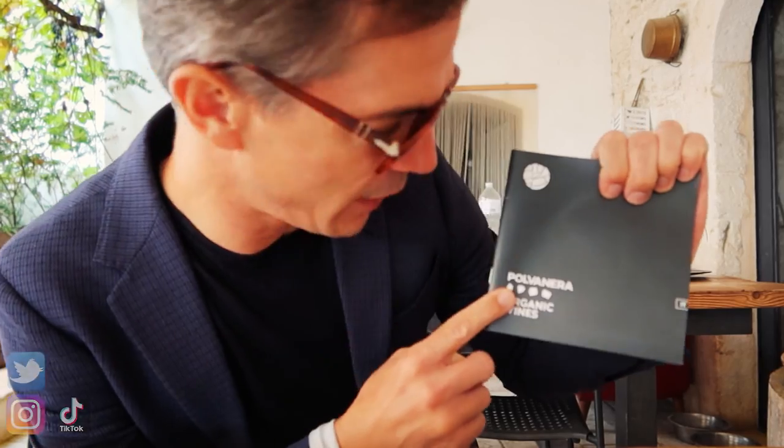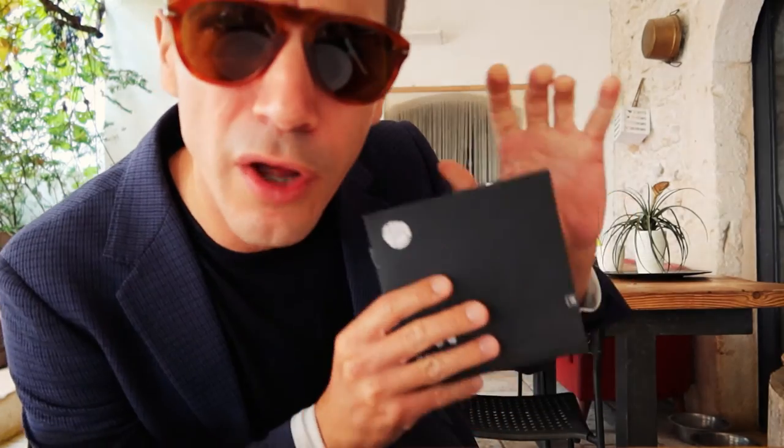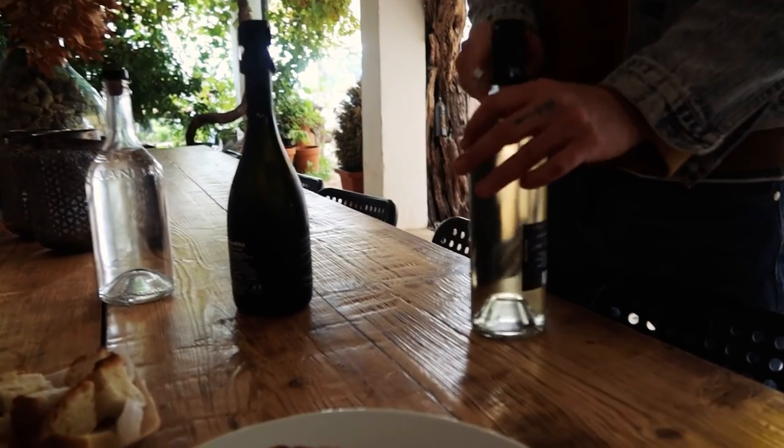Now we're here at the winery Pulvanera. They have the best Primitivo, rosé and red wines. Starting off with this Rosé Primitivo — nice and light, it's only 12 degrees of alcohol. Actually sort of heavy. First white of the day. This is a very small grape around here.